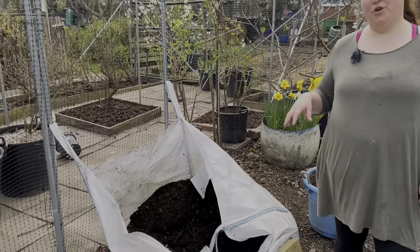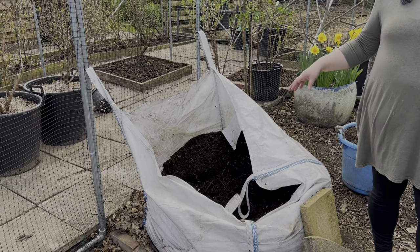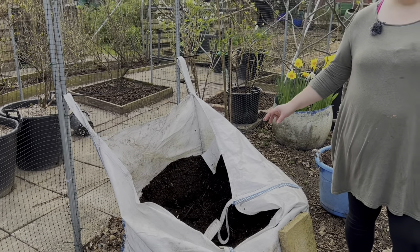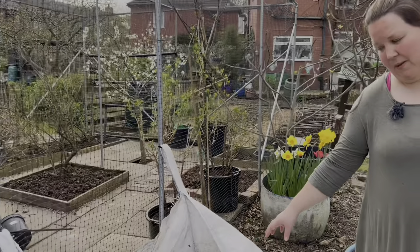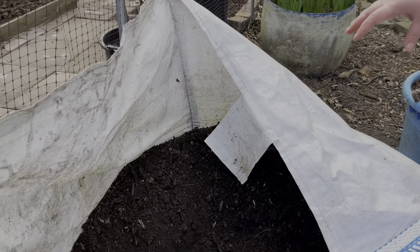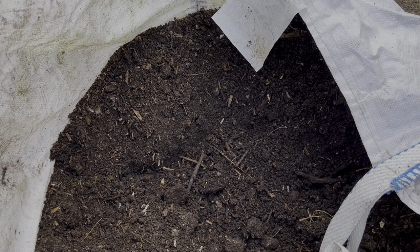During March we have done quite a bit with our compost - there was a separate video where we showed how we turned our compost and harvested about a tonne of compost that was ready for use. We've been using this to fill our potato tubs. There may be about 300 litres or so of this compost left because we've still got some potatoes to plant.